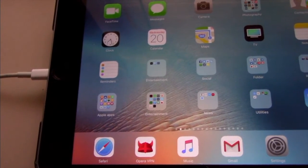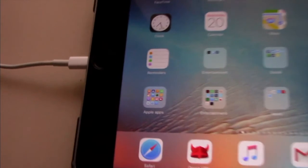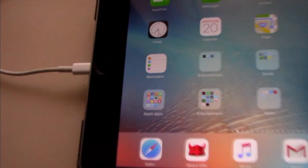Hi, I will show you how to update an iPad or iPhone to iOS 11.0.2.